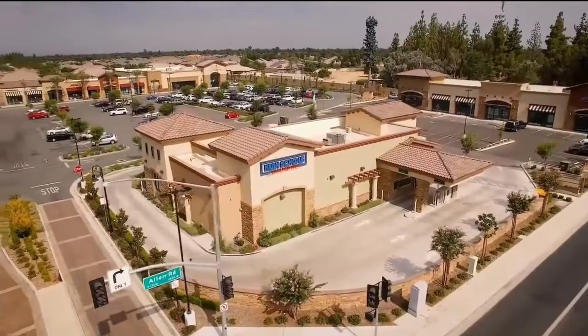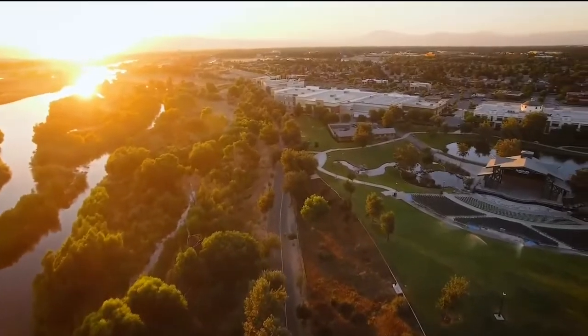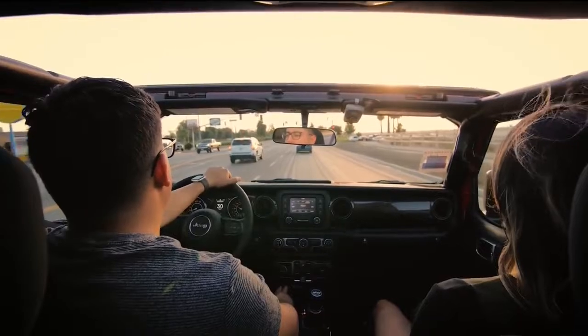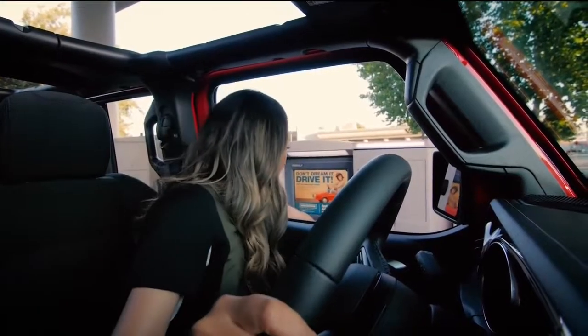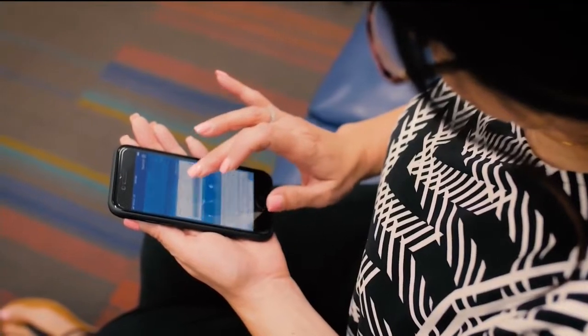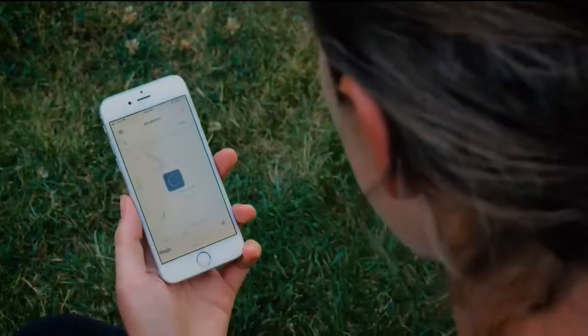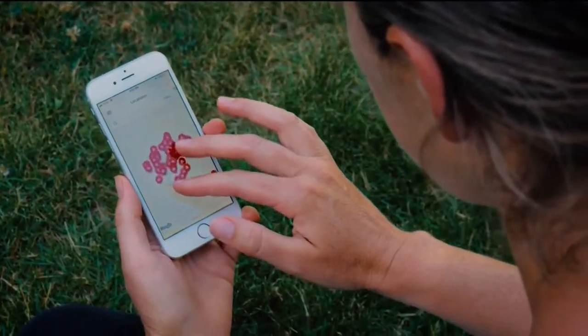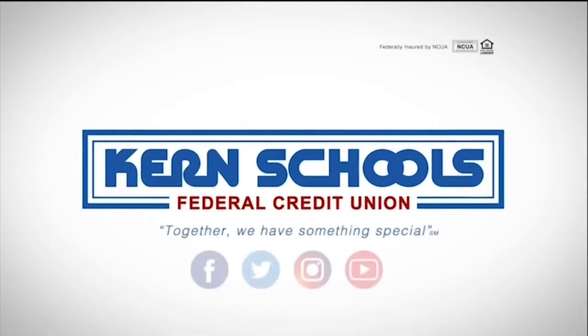Kern Schools Federal Credit Union is a local choice for your financial needs. But just because we're local doesn't mean you can't take us wherever your travels or life may be. Beyond traditional banking, Kern Schools also offers the latest in mobile and digital banking, as well as access to over 30,000 ATMs nationwide. Simply download the Co-op ATM Locator app to find an ATM near you. As we continue to grow, our focus on providing greater convenience will not change. Kern Schools — serving our community for more than 80 years.